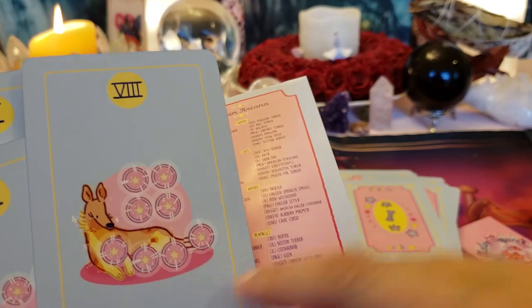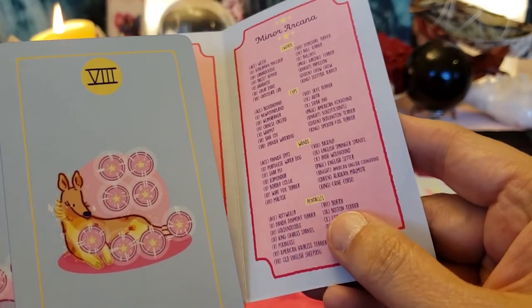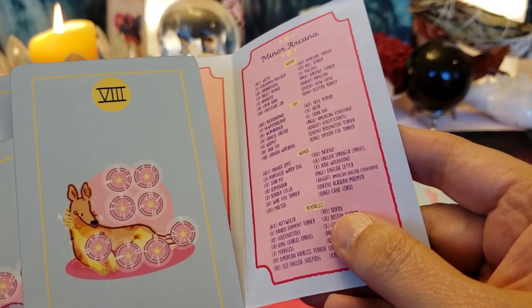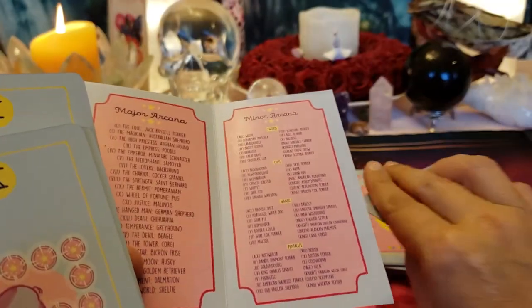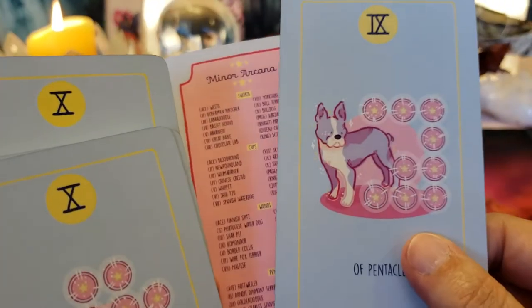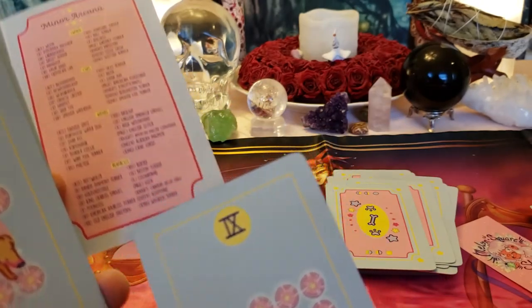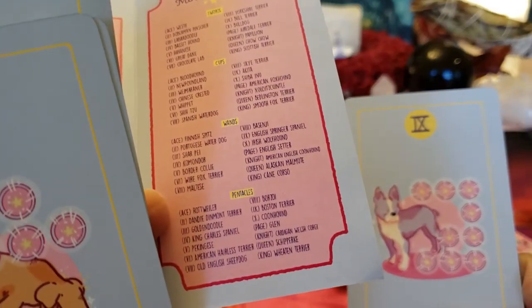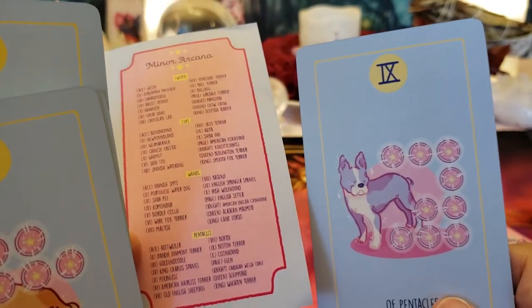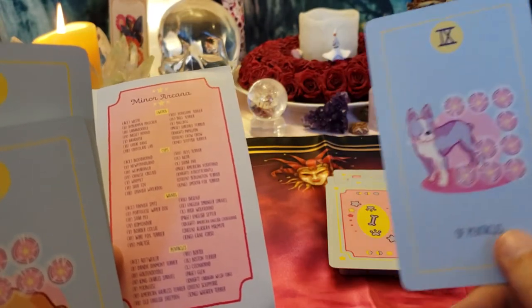The pentacles look like little puppies and she's feeding them. What is this doggy? A Boerboel. Nine of Pentacles — this is the luxury card. I thought it was a Bulldog, but let's check — no, it's a Boston Terrier. They're little dogs that look kind of like a French Bulldog.